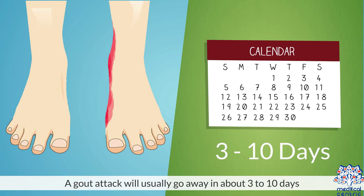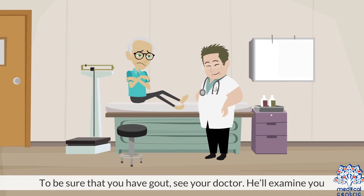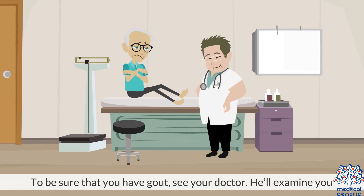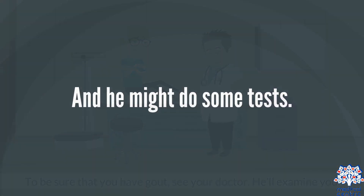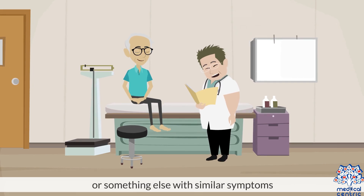Diagnosis. A gout attack will usually go away in about 3–10 days, but you can feel better sooner if you treat it. To be sure that you have gout, see your doctor – he'll examine you, and he might do some tests. These tests help your doctor know if you have gout or something else with similar symptoms.